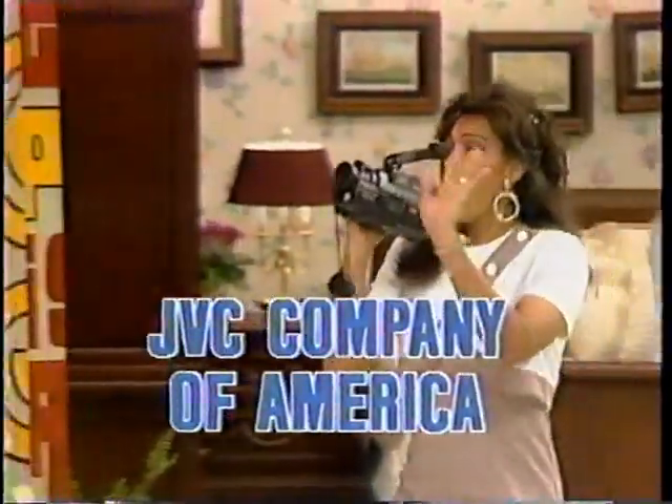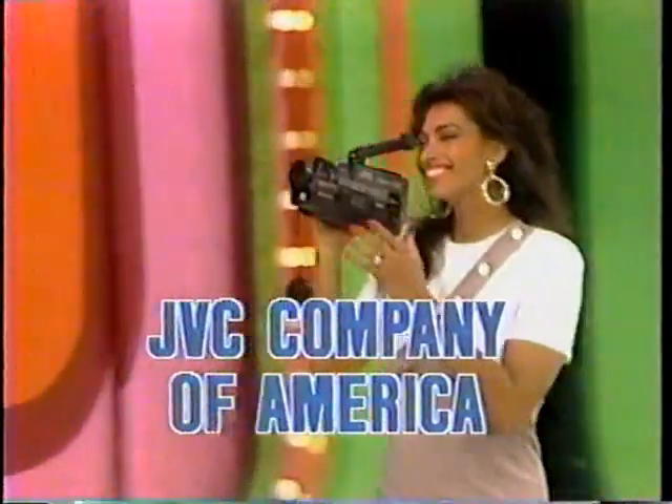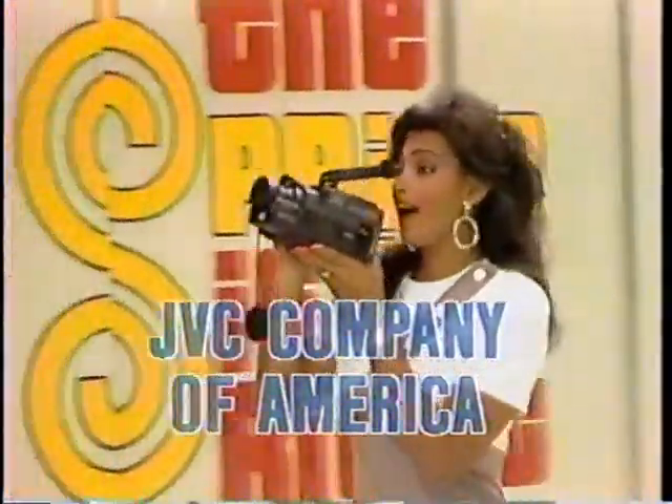The JVC VHS video movie camcorder lets you go wherever you want and play back recordings on your new home VHS deck. Carrying case and battery charger included.